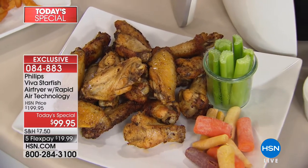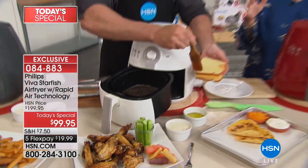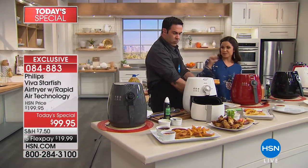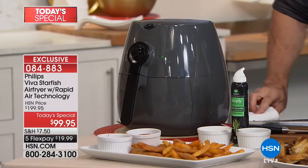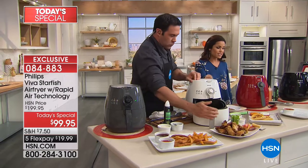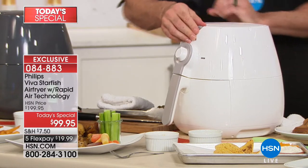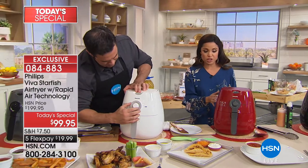I want to show you guys the colors while we work on more recipes. Down on the end there is the gray, which is brand new and exclusive to us. We also have the white, the red — which is another HSN exclusive and our most popular — and then the black as well.